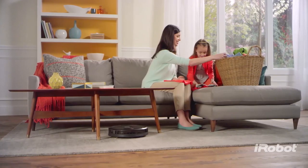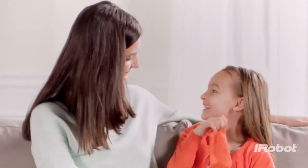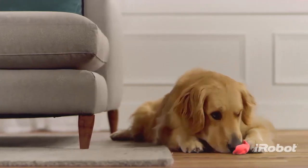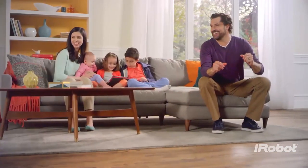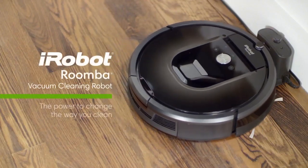In short, the Roomba takes care of all the hard work on the floor, leaving you free to take care of the other things life sends your way. Cleaner floors throughout your entire home, all at the push of a button. The Roomba 900 Series — the power to change the way you clean.